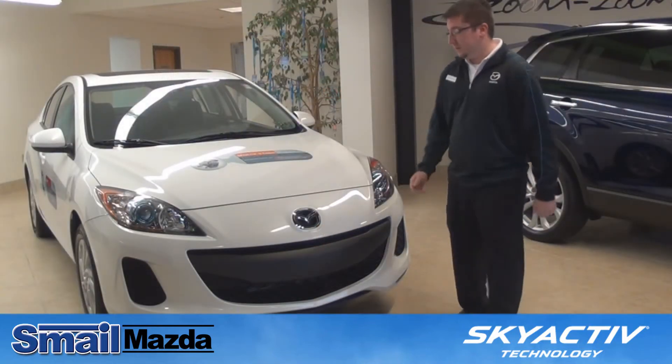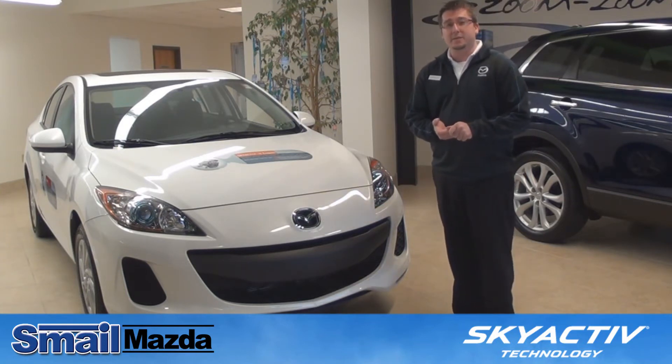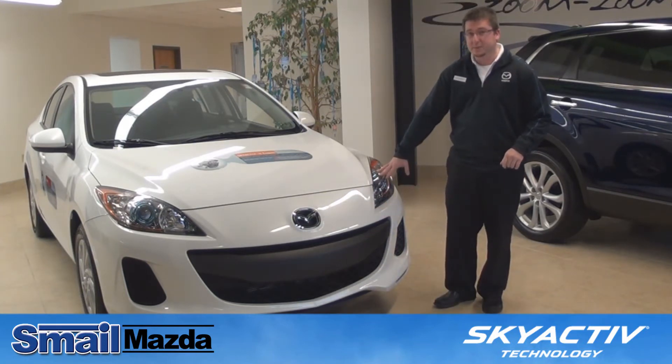Also due for 2012 we have a revised front facial on the Mazda 3. You can really pick out the Skyactiv versions by the blue ring around your halogen headlamps.